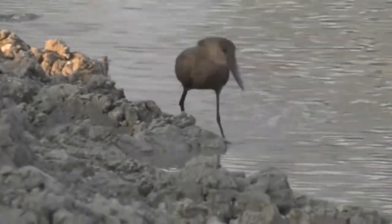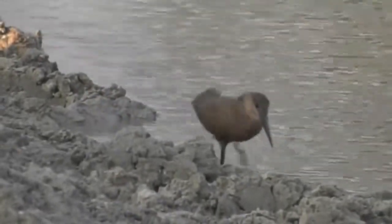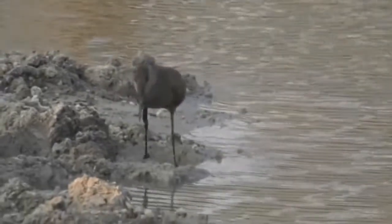This particular bird — the Hamerkop name — 'Hamer' is a hammer in Afrikaans, and 'Kop' is a head in Afrikaans. So when you see its head shape, it just looks like the top of a hammerhead, and that's why it got that name.